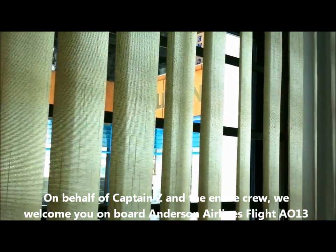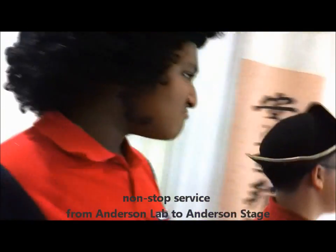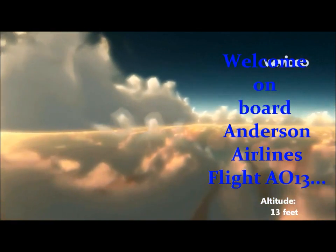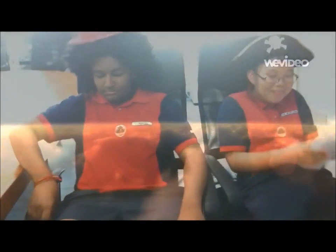Welcome aboard Anderson Airlines Flight A013, non-stop service from Anvathon Flight to Anvathon Flight. Our flight will be 13 hours 13 minutes. We will be flying at an altitude of 13 feet at a ground speed of 13,000 miles per hour.